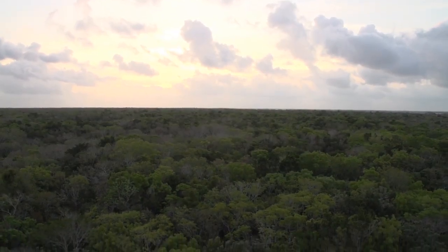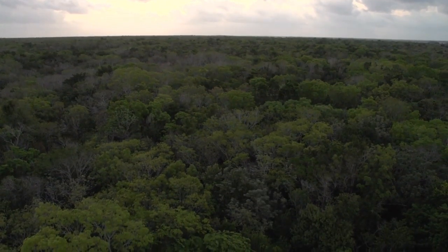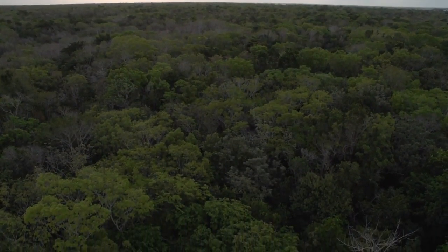In the heart of this area of great beauty lies Shipstern Nature Reserve, a protected area and a haven for many species of animals and plants.